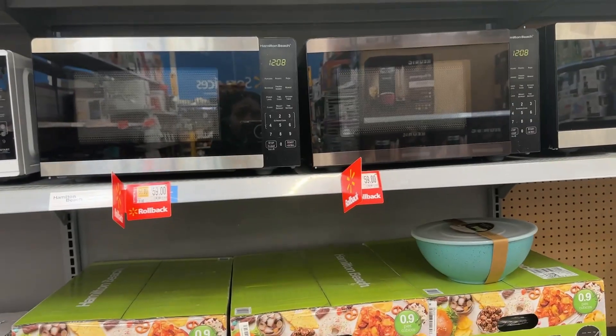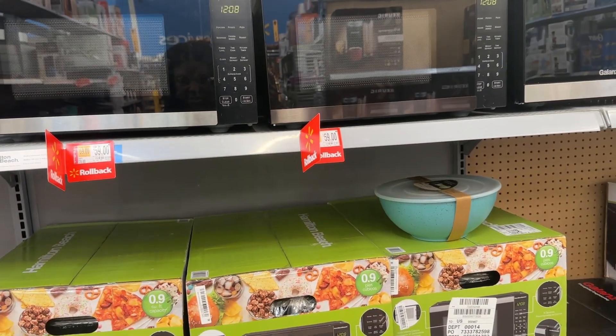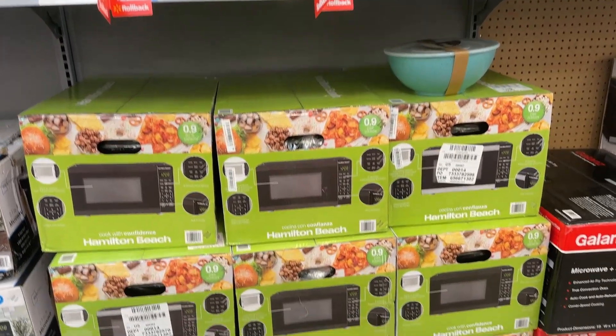And then we have the Hamilton Beach microwave that is 0.9 cubic feet and it is $59.